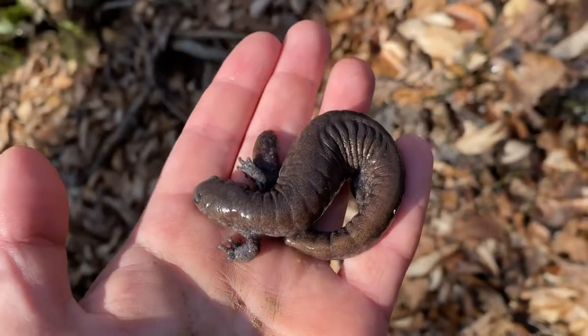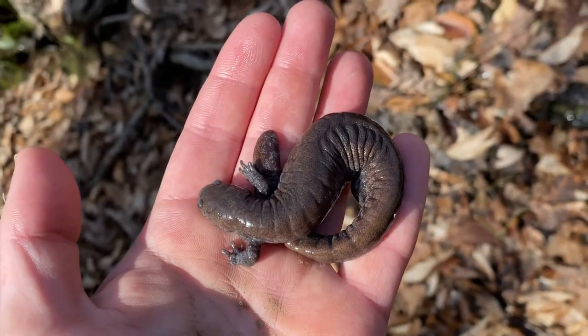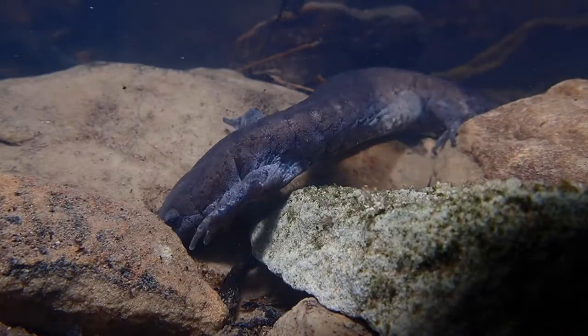The Streamside salamander is a medium-sized salamander, growing to about 5 to 7 inches in size. Their colors are usually relatively drab grays, but they can have vivid lichen-like modeling all over their bodies.